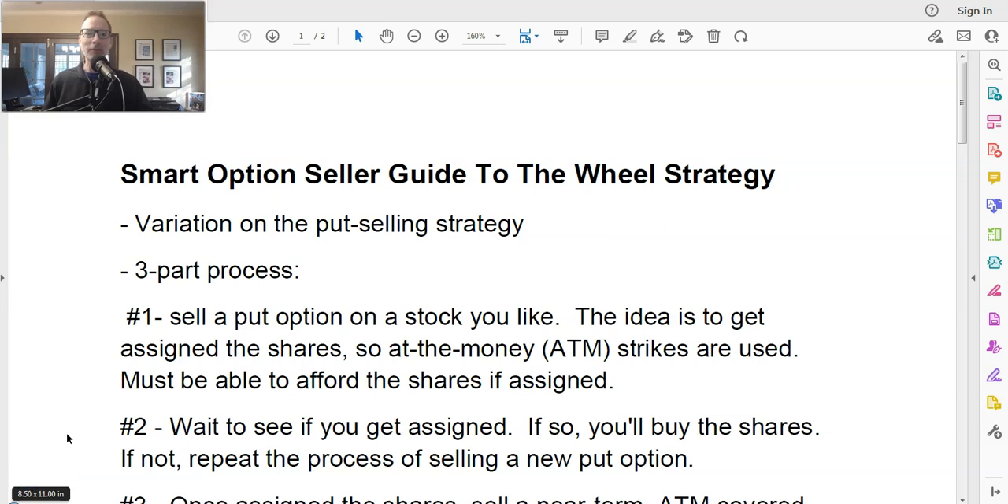What's up, everyone? Lee Lowell here from SmartOptionSeller.com. Today's Saturday, February 11, 2023. As you can see on the screen right there, we're going to be talking about the wheel strategy today. We're getting lots of emails from people saying, 'Lee, I need to know about this wheel strategy. I've been reading about it, I've been hearing about it. Can you explain it to me? Can you tell me what it is and how to do it?' So yes, we are going to be talking about the wheel strategy today.